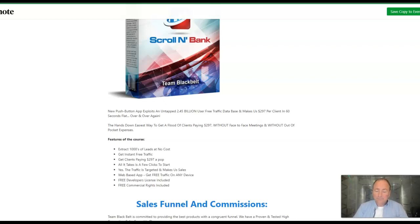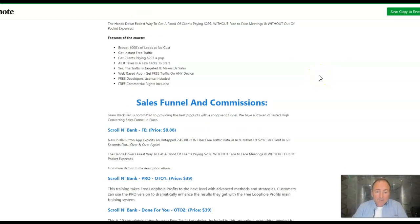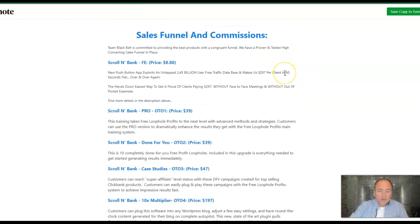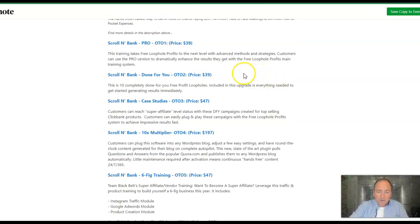It's a brilliant side hustle that's going to get you a decent payment every single time. Let me show you the upsells. You've got the front end — new push button app exploits an untapped 2.4 billion user free traffic database, that is Facebook — aimed at organizations and businesses willing to pay $297 over and over again. Then you've got OTO one at $39, which is the Pro. That training takes free loophole profits to the next level with advanced methods and strategies. Then the done-for-you at $39, that's 10 completely done-for-you scroll and bank campaigns.